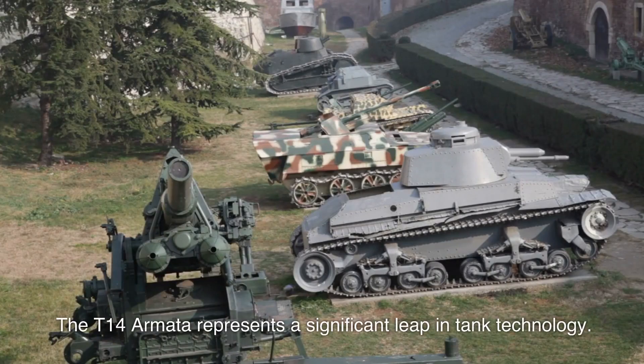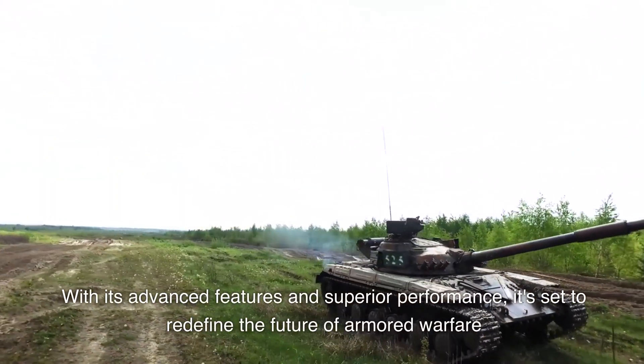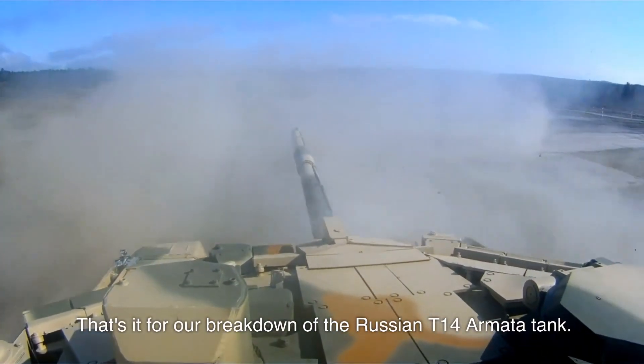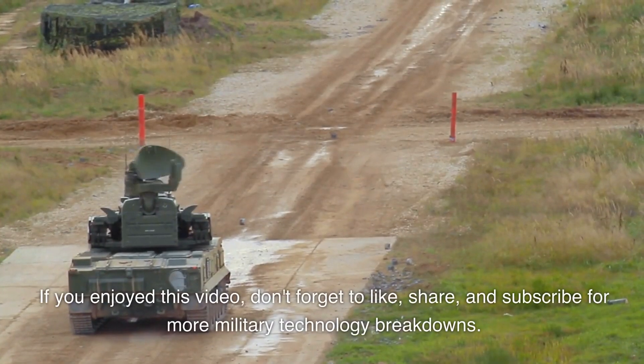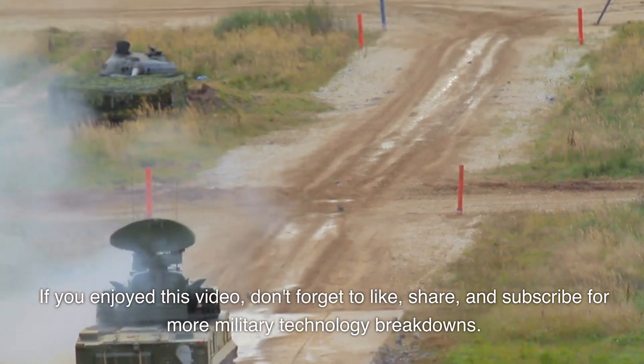The T-14 Armata represents a significant leap in tank technology. With its advanced features and superior performance, it's set to redefine the future of armored warfare. That's it for our breakdown of the Russian T-14 Armata tank. If you enjoyed this video, don't forget to like, share, and subscribe for more military technology breakdowns.